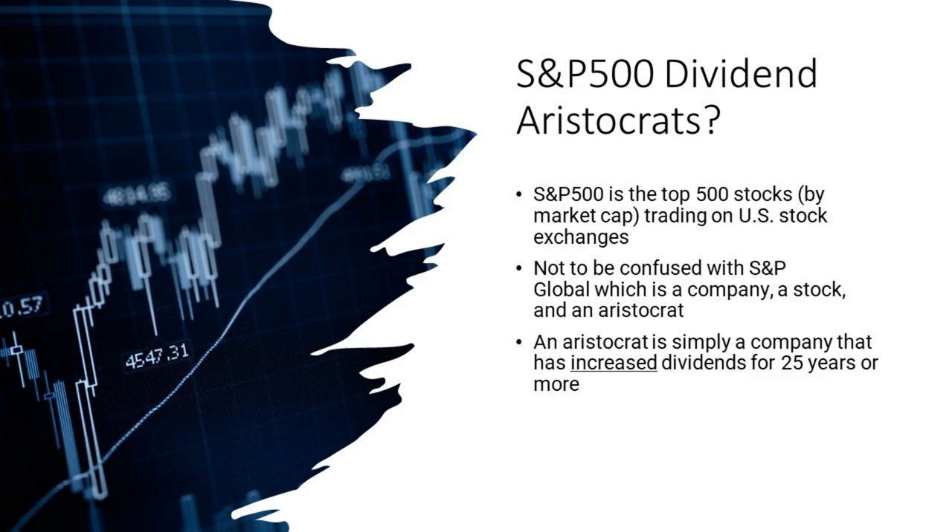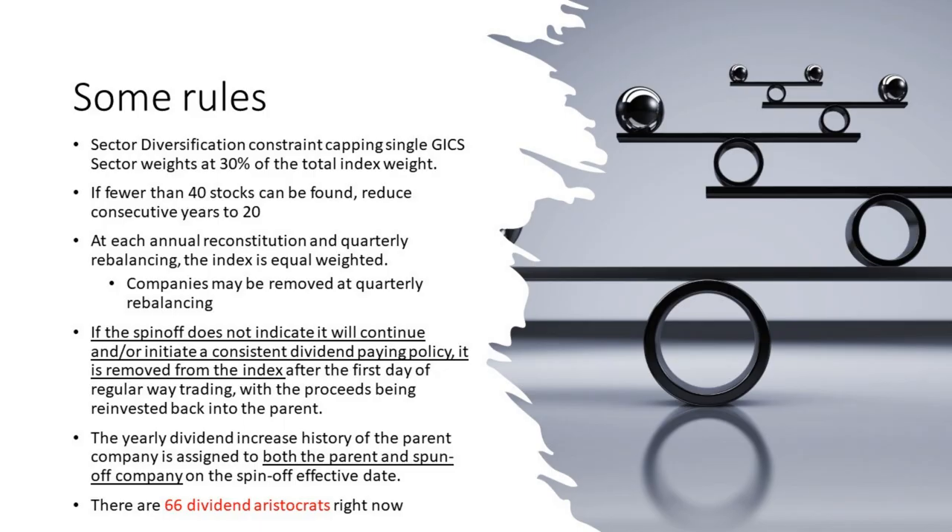Some rules: the S&P 500 Dividend Aristocrats methodology caps any single sector weight at 30% of the total index weight so they don't overweight any one sector, although you'll see a couple of sectors that are pretty heavily weighted. GICS stands for Global Industry Classification Standard — that's what we built and maintained at MSCI along with Standard & Poor's. If fewer than 40 stocks can be found that increased their dividend for 25 years in a row, they lower that threshold down to 20. They have quarterly rebalancing — at MSCI this was always a busy time — and that's when the Delta One trading desks always wanted to talk to you.